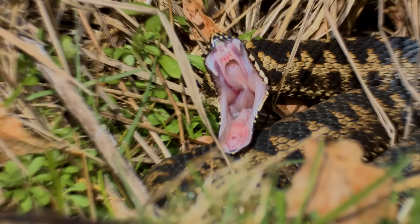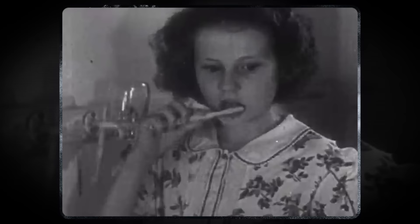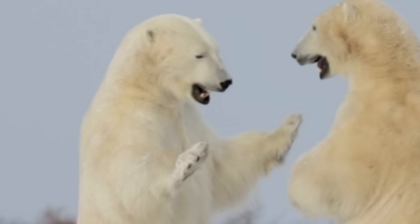Hi, I'm Danielle Defoe, and you're watching Animalogic Second Nature. Show me your teeth, and I'll tell you who you are. Teeth are one of the most useful and specialized adaptations in the animal kingdom.